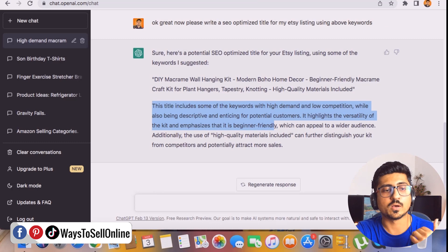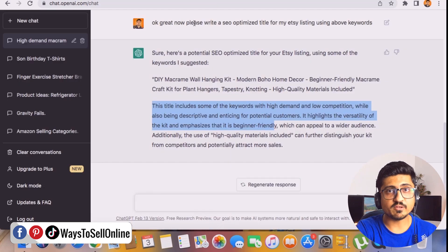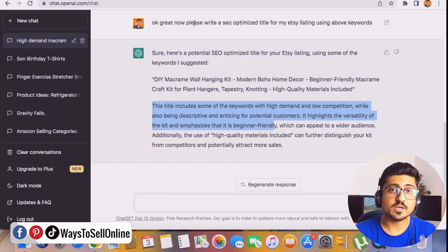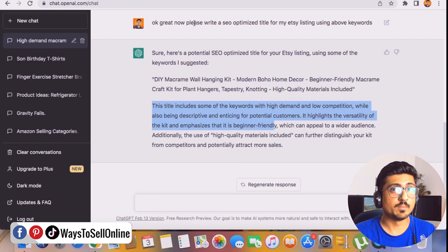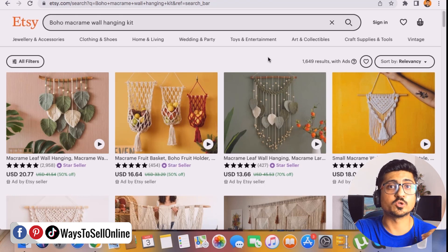When people see your listing in Etsy search results, they will read the title, get impressed, and instantly click on your listing. By using this title, you can cover all of those good keywords and rank your listing on the first page of Etsy. If you target low-competition keywords, your listing will rank higher and you can get more and more sales.